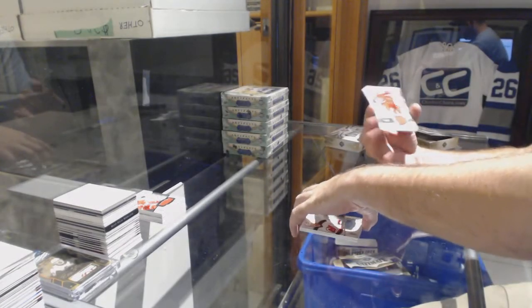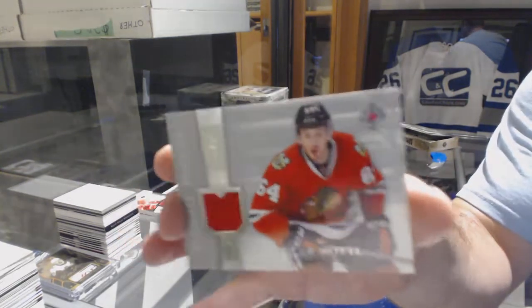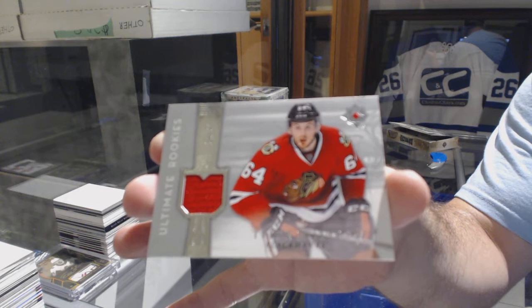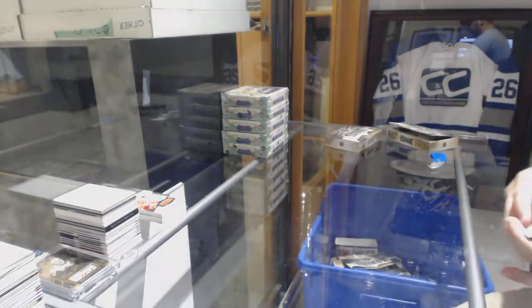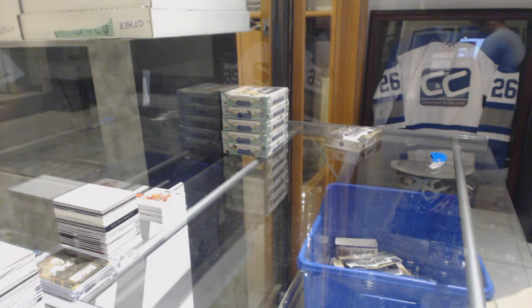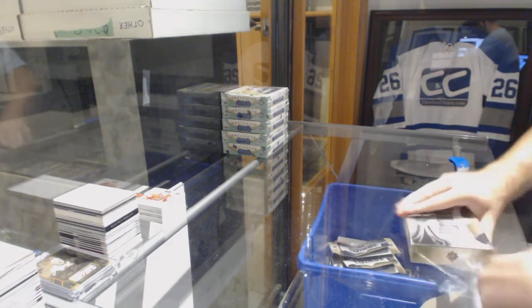For the Chicago Blackhawks, number 299 Tyler Motte. Well, we've had a decent short print patch with the black Ultimate Introductions, and then we had a mem auto, so so far some decent stuff.